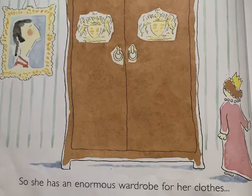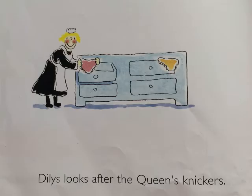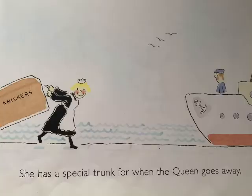The Queen likes to dress smartly, so she has an enormous wardrobe for her clothes and a slightly smaller chest of drawers for all her knickers. Dillies looks after the Queen's knickers, so she has a special trunk for when the Queen goes away.